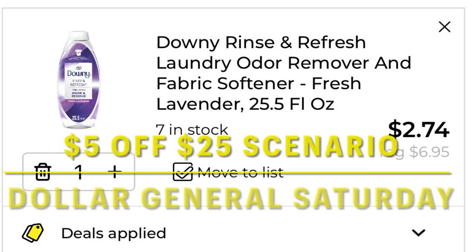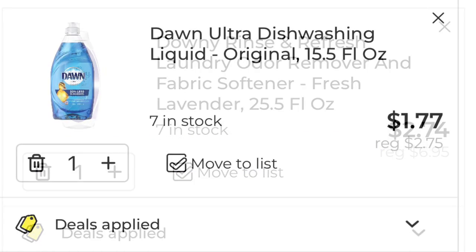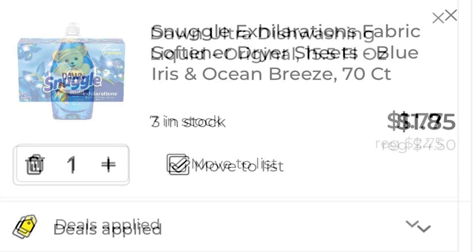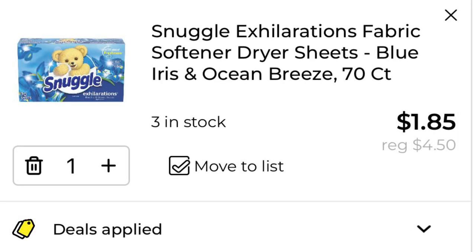So let's look at my scenario I put together. I threw in one of the Downey Rinse and Refresh that was $3.95 after coupon. After the $5 off $25, it drops it down to only $2.74. Then I threw in my Dawn dish liquid and that dropped down to $1.77 after the $5 off $25 came off. And my Snuggle dryer sheets are only $1.85 after the $5 off $25 came off.